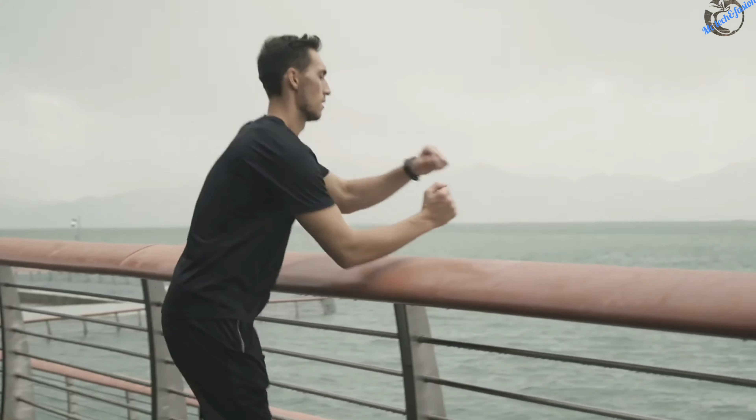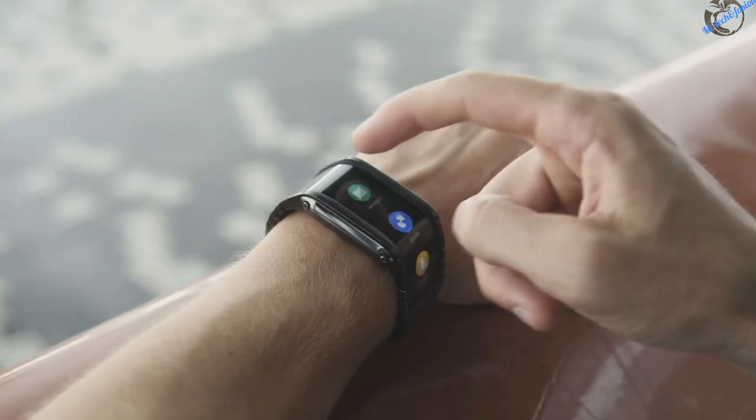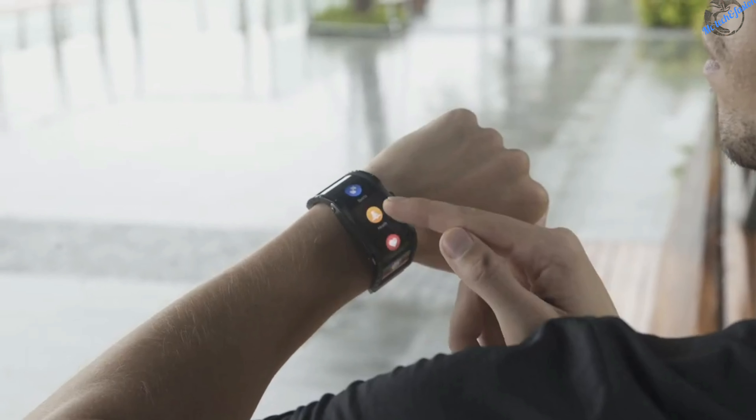The watch is designed extremely user-friendly. No need to operate complicated menus — simply check your information at a glance.